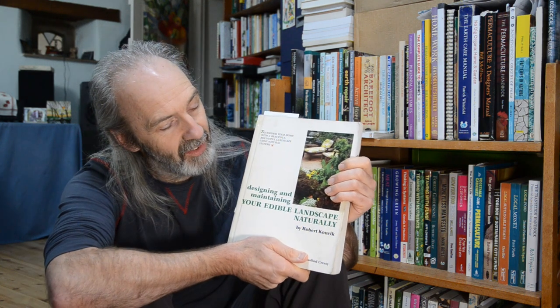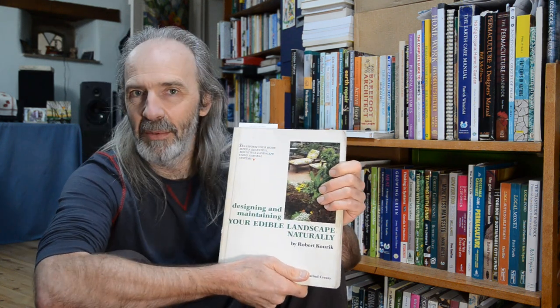This was the biggest book that I took with me and it's called, very catchily, 'Designing and Maintaining Your Edible Landscape Naturally' — which is basically what it is, it's all about. This is an American book by a chap called Robert Kourik, who'd also written a book about lavender.